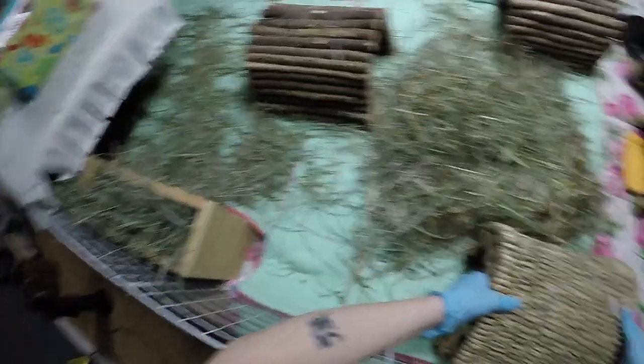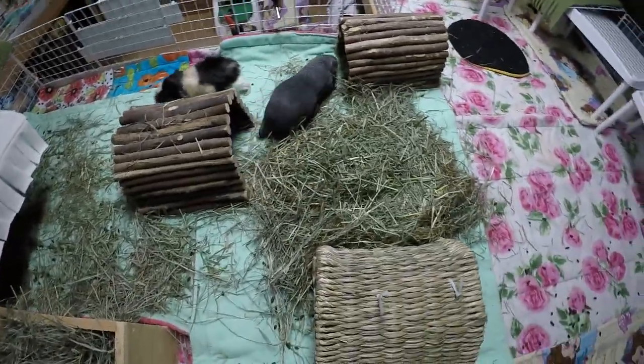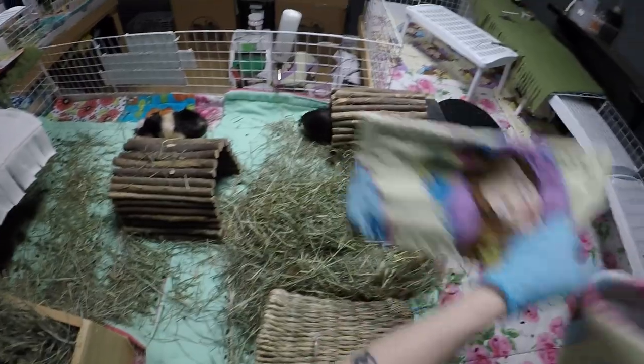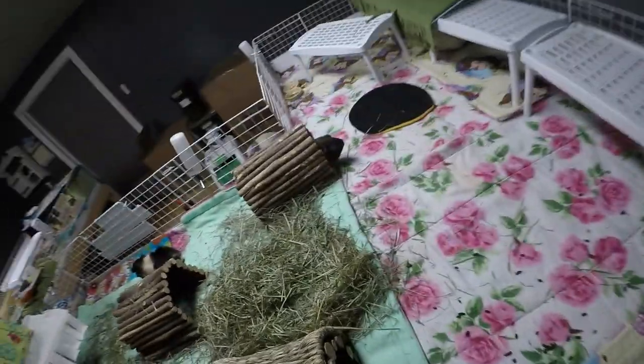Hi Hucky! Hi Reesey, dear - what's up buddy? He's always talking. A couple little wiggles from Reese, almost like a popcorn.